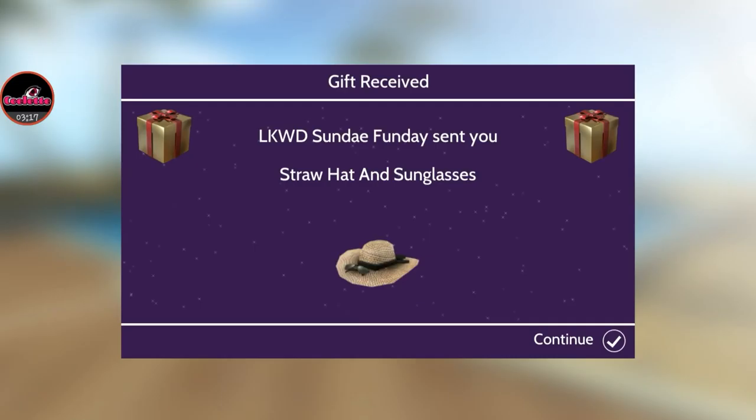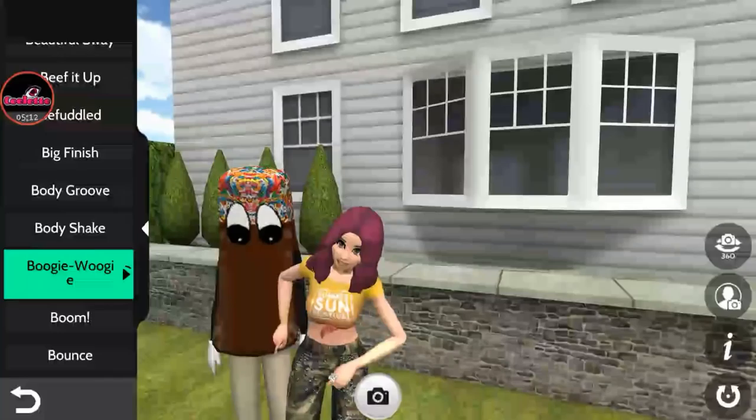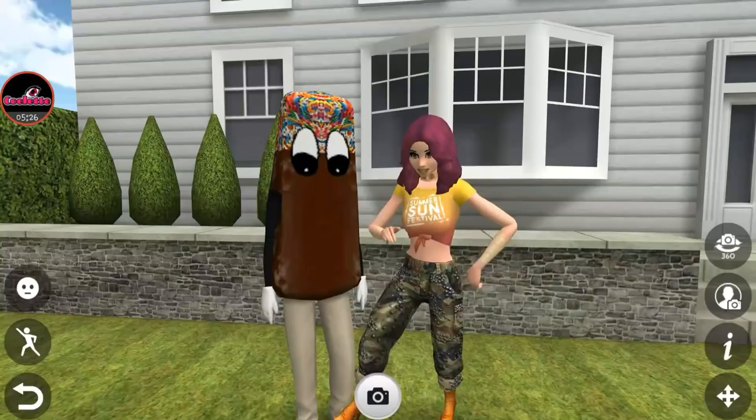Our gift is a straw hat and sunglasses. It looks like an item you set off to the side on the beach — I love it! We'll have to go to our apartment to check it out, but first we need a photo, so we're going to have to escape the crowd.